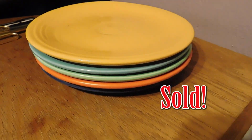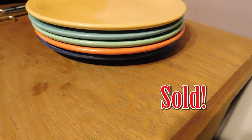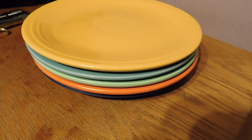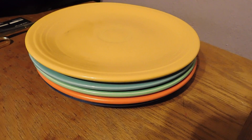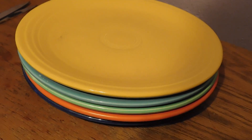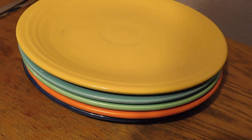And here is my one sale for the day. I sold this lot of five Fiesta Ware nine-and-a-half inch plates, and those sold for $64.